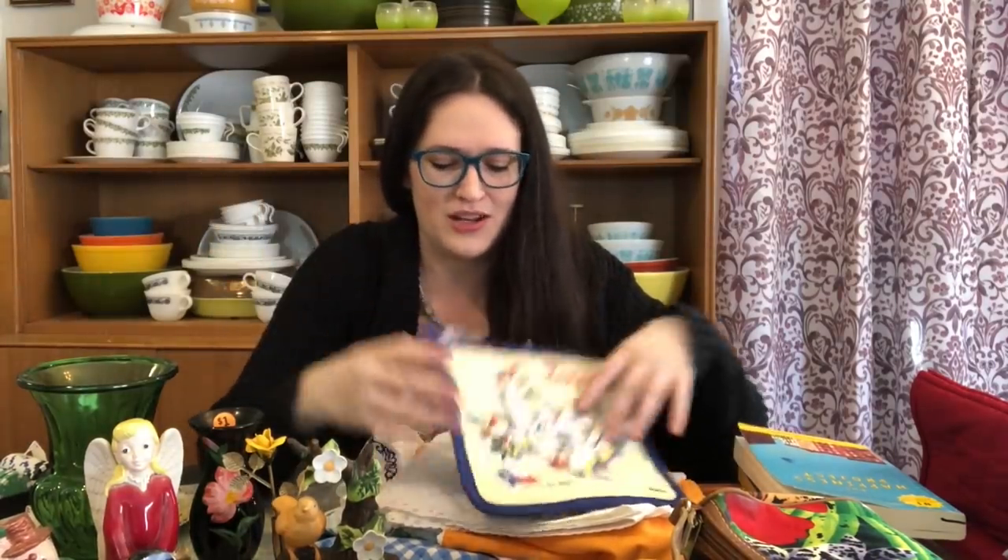I looked through the linen section — they had a lot of gorgeous crocheted blankets but nothing was priced, and they'd just price things at the register. I wasn't going to pay like 10 bucks for a blanket, so I didn't get them. But I did grab a few smaller things. I like anything to do with the United States, so I picked up this piece with the state of Texas on it — probably 50 cents or a dollar.